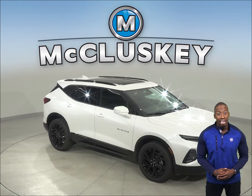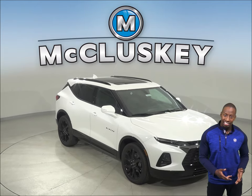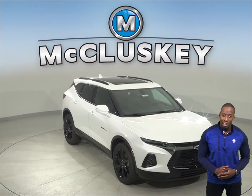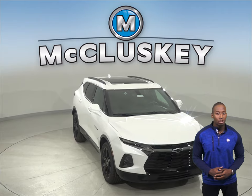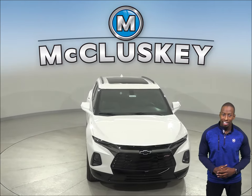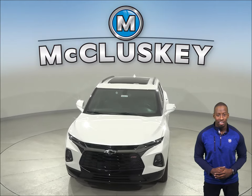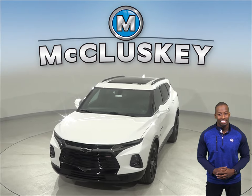A 9-speed automatic is standard on the Chevrolet Blazer for better acceleration and lower engine speeds on the highway. Come on down and try this Chevrolet Blazer with our free 48-hour test drive. Once you buy it, we will cover it with our free lifetime mechanical warranty for unlimited miles and unlimited years.